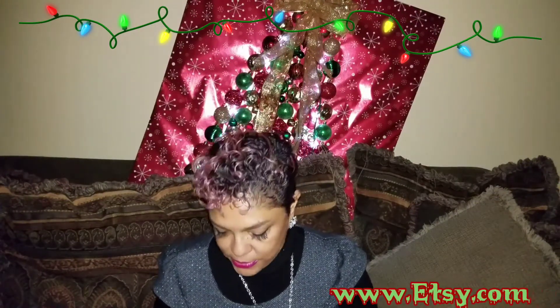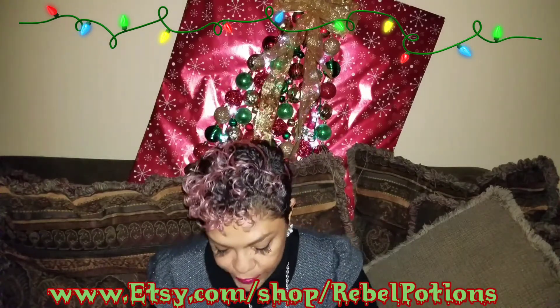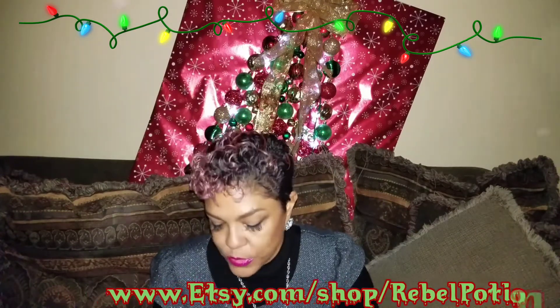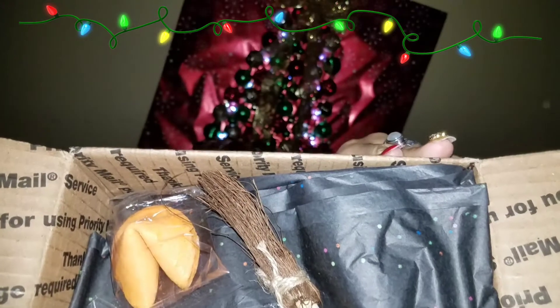This is my last unboxing tonight — Rebel Potions. I have tried them one time before and I fell in love with just that one shipment. So I reordered. The box is so cute — look at that, I've got a little room and it looks like there are some items in there.